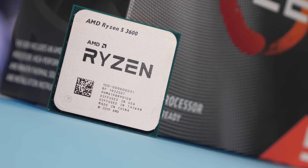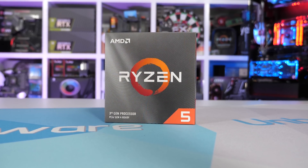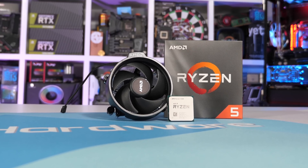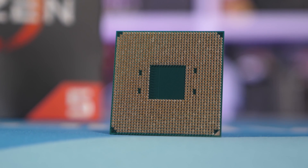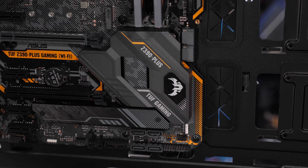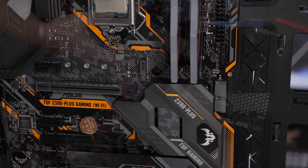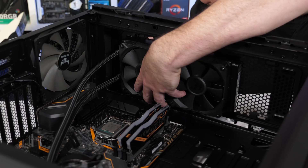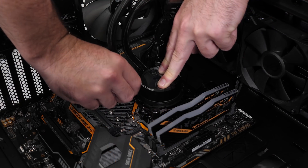The Ryzen 5 3600 is a 6-core 12-thread CPU that clocks between 3.6GHz and 4.2GHz. It features a 32MB L3 cache and a 65W TDP. Included in the package is the Wraith Stealth cooler, and AMD has set the MSRP at just $200 — the same launch price as the R5 2600. The primary competition comes from the Intel Core i5 9600K at $255 US, which doesn't include a box cooler, so Intel is already on the back foot in terms of pricing.